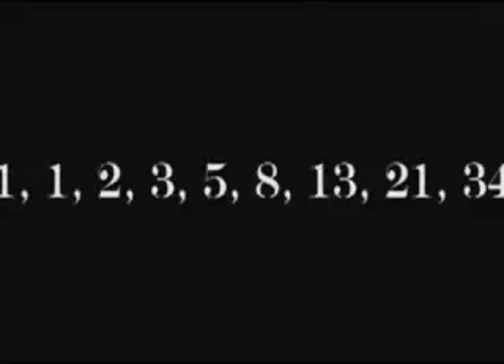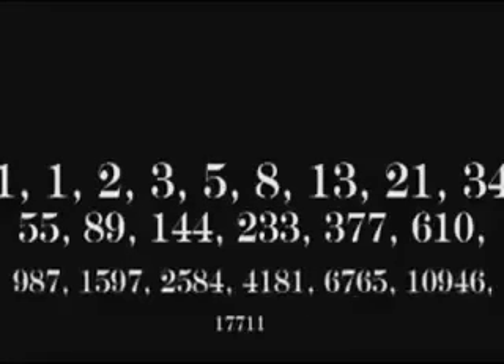Around 1200 A.D., a man named Leonardo Pisano, better known as Fibonacci, discovered a sequence of numbers that created a very interesting pattern. The sequence begins with the numbers 1, 1, 2, 3, 5, 8, 13, 21, 34, and continues indefinitely.